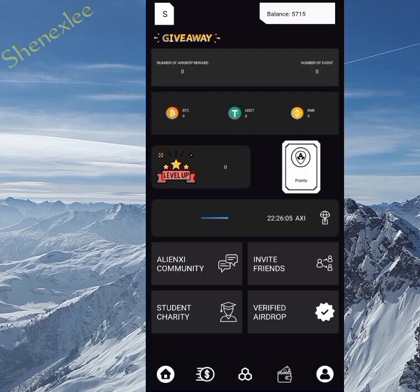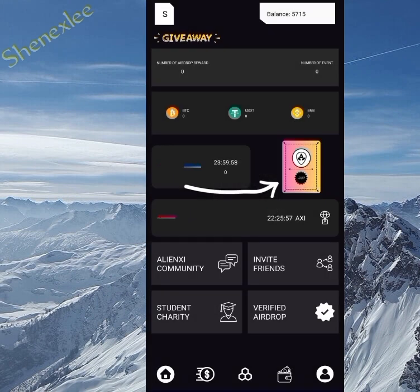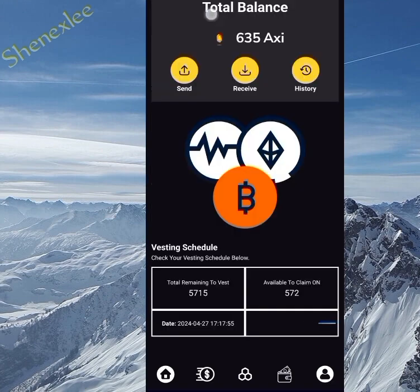Coming back to the home, when I click on Level Up I'm going to get some tokens automatically — don't forget to always do this, it's a 24-hour auto feature. I've gotten 22 points, and the points will be converted to AXI, though I don't know exactly when, but this just adds up to your token balance.